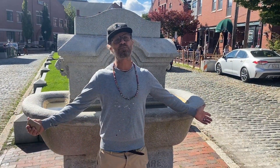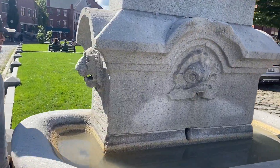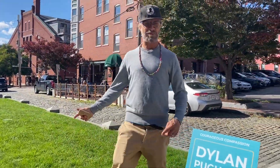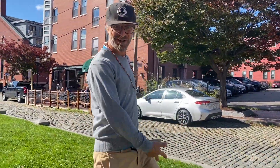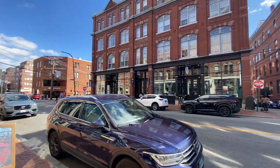We're now in Boothby Square. Come with me and I'll show you around. This is a nice area with cobblestone streets and plenty of grass. In 1832, the capital was moved north to Augusta.